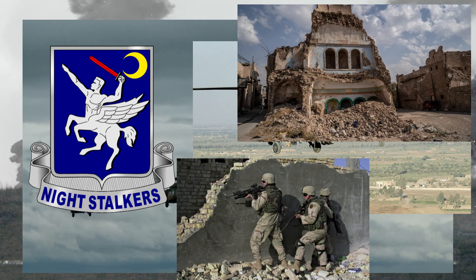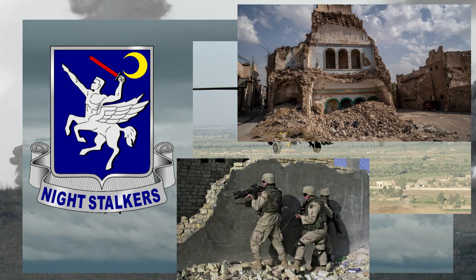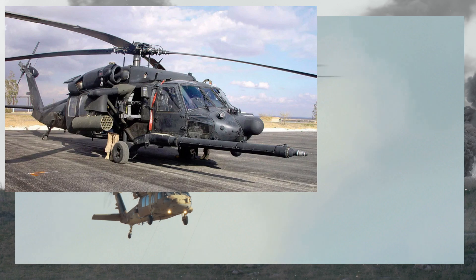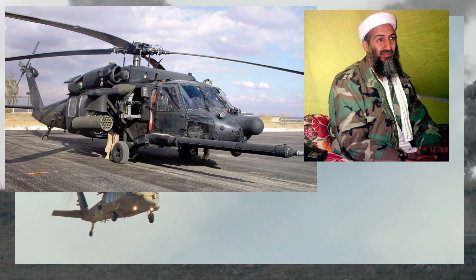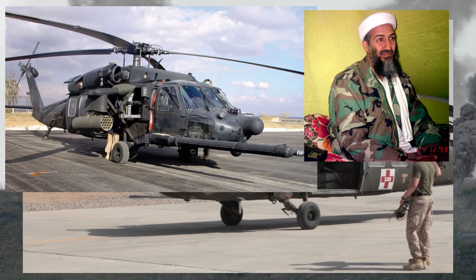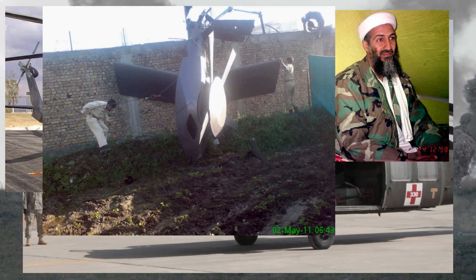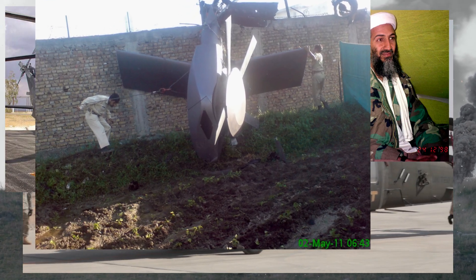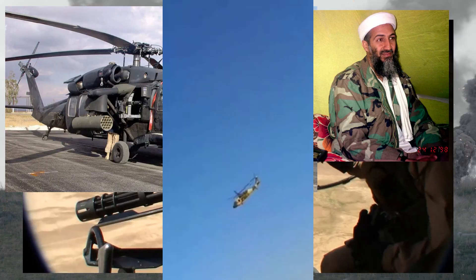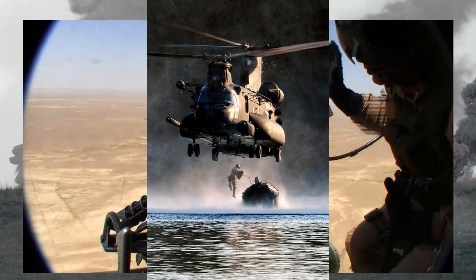The Black Hawk continued to serve as the Army's premier transport and medevac helicopter for the remainder of the war, with hundreds of missions conducted in Iraq and Afghanistan. A key highlight was when two highly modified Black Hawks were used in the mission to kill Osama bin Laden in 2011. These were secret Black Hawk variants equipped with extra-stealth features such as a noise-canceling tail rotor. One of these Black Hawks crash-landed during the operation and had to be destroyed to prevent it from falling into enemy hands. An MH-47 Chinook was dispatched to help complete the mission.